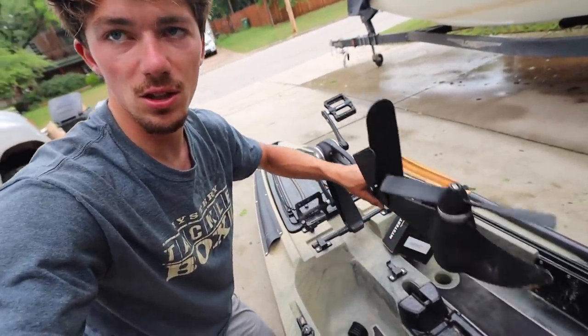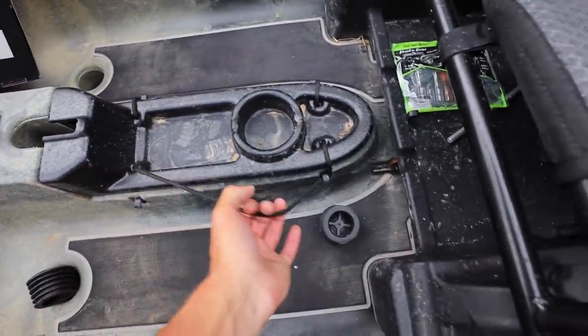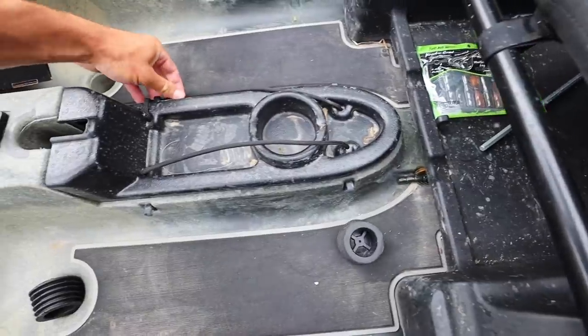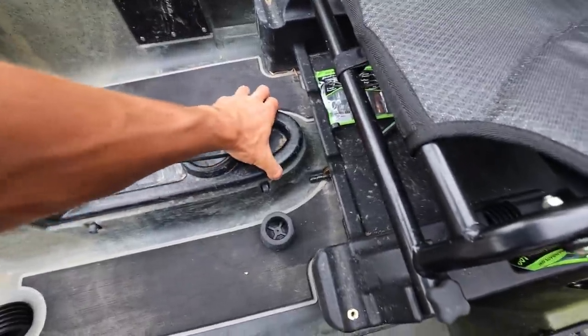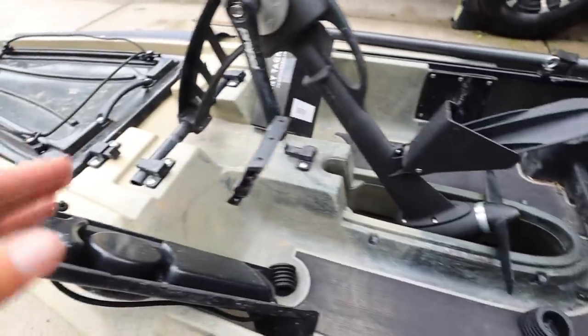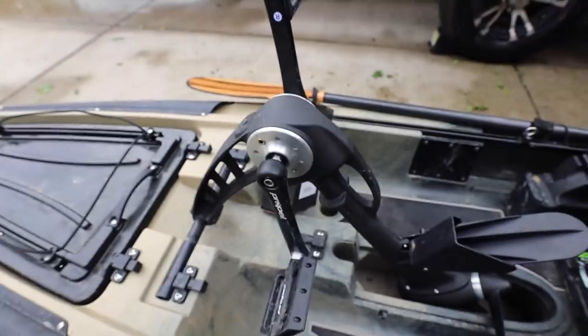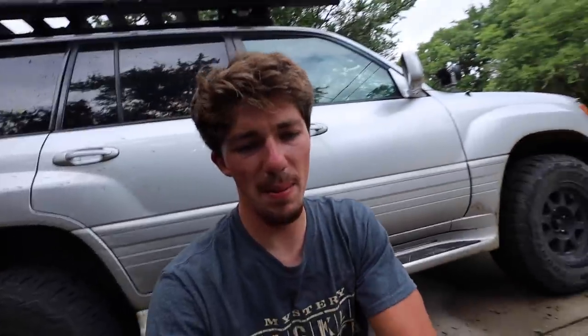The overall design of the pedal drive is super seamless. When you need to put it up, you can do so very easily — it's on a swivel bracket, so you just lift it up or drop it down. You remove the center console piece, pull it up, and drop it back down. It's also fully removable — you just pull the tabs aside and remove the whole pedal drive apparatus. So it's not like you're stuck with it; if you want to fish a big lake one day and run some skinny creeks the next, you can swap it out.